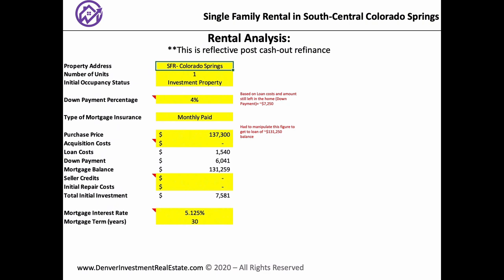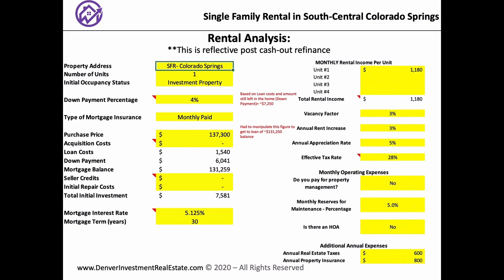Now we're looking at the spreadsheet — Joe's spreadsheet, manipulated a bit to work for the BRRRR strategy. This is reflective of the post cash-out refinance. After the cash-out refinance, we had a loan of about $131,250 and $7,250 in the property — about 4% of the appraised value. Rate plugged in at 5.125% over 30 years. Underwriting at $1,180 for rent, 3% vacancy, no property management, 5% for repairs and reserves — a lower amount since it's a brand-new rehab and we were really hands-on.